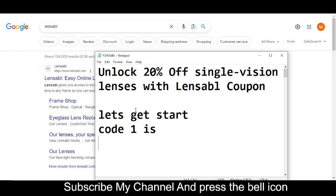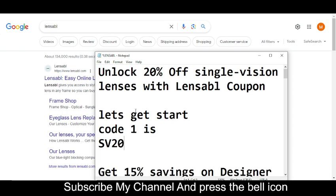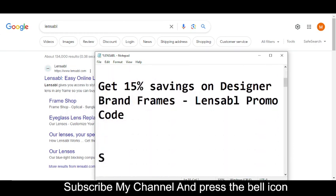Code number one will get you 20% off single vision. The code number one is SV20. That's code number one. Now I'm moving towards code number two.